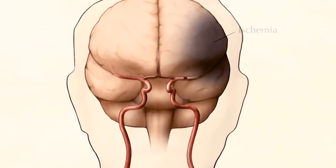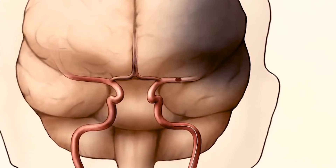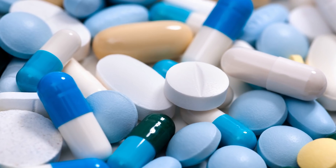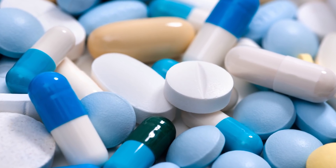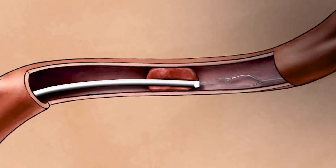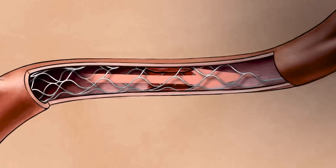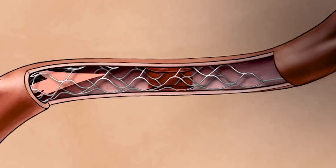Immediate treatment for the stroke may help to minimize brain cell injury and death. In the event of an ischemic stroke, medication may be administered to break up the clot causing it. Later, a doctor may recommend surgery, such as carotid endarterectomy, to reduce your risk of having another ischemic stroke.